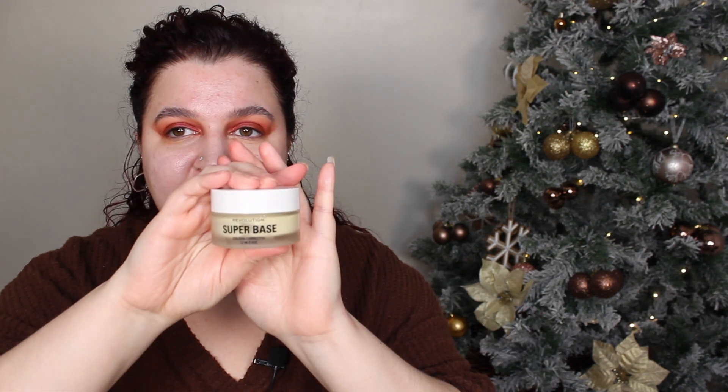I got this new Revolution Super Base colour corrector skin base — the yellow one. There is a green one which corrects redness, but the yellow one brightens. I saw someone use it and I just had to get it. I don't really suffer too much with redness and I feel like once I put makeup on you really can't see it. I think I've put a little bit too much on.